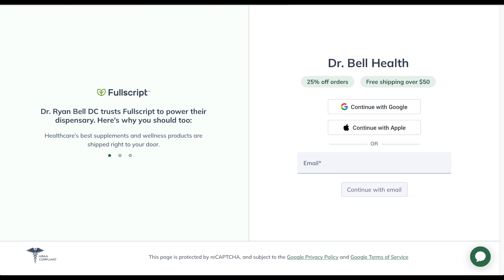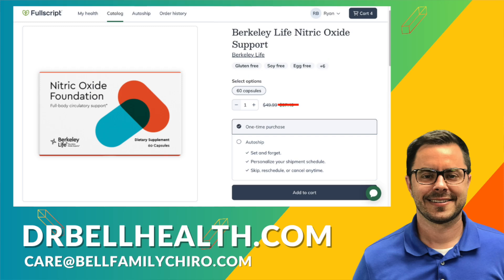Everything we review on our channel can be purchased at a steep discount through our Fullscript store at drbellhealth.com. It's cheaper than Amazon, cheaper than most places online. You get free shipping and free returns, and it doesn't cost a thing to sign up. Your favorite brands are there such as Standard Process, Thorne, Microbiome Labs, Metagenics, Biotics Research, and thousands more. If you already have a Fullscript account, shoot us an email and we will add you to ours so you can get our discount.